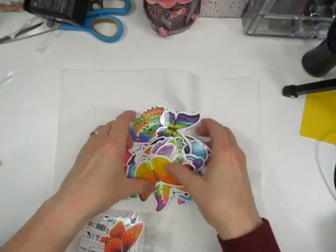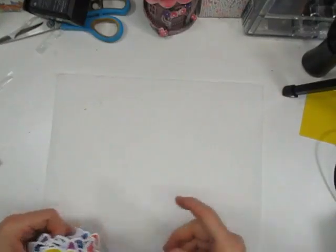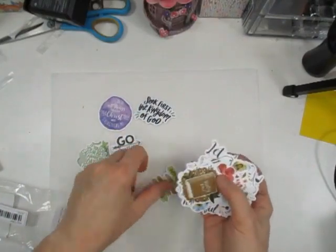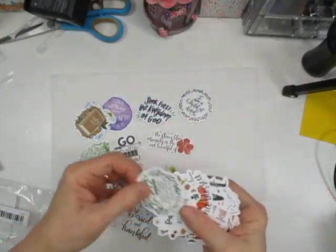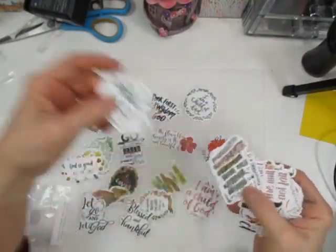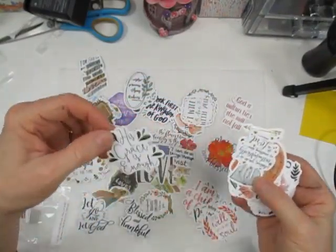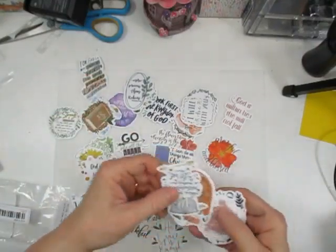My daughter is in the background so I might not edit this — life happens! All of these are faith-based stickers. They're all sentiments: 'His grace is enough,' 'Love God,' 'It's good all the time,' 'I'm a child of God,' 'It is well with my soul.'